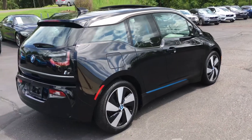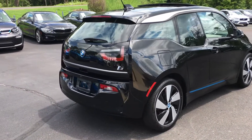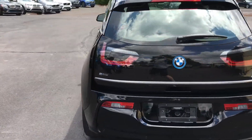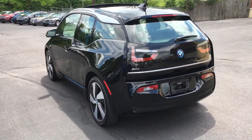You can see that Carfax report, auto check report, and all the other info on our website at E-Imports.com. Nothing to tell you about condition-wise on this car — nice clean vehicle, only 20,000 miles. Definitely well cared for, you can tell that.